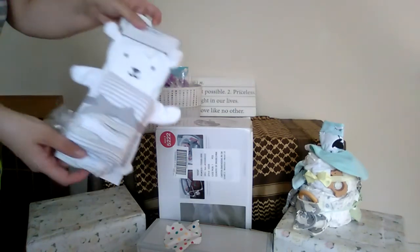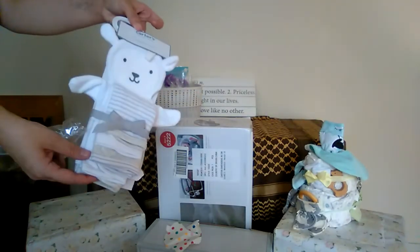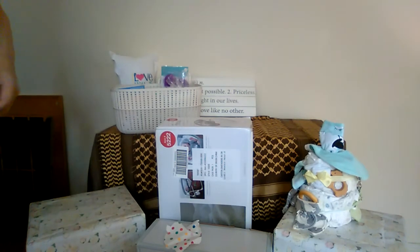This is a little pack that goes with our towels — washcloths and a little sheepy bath mitt. Adorable!